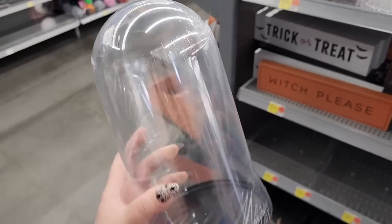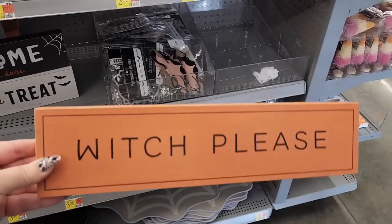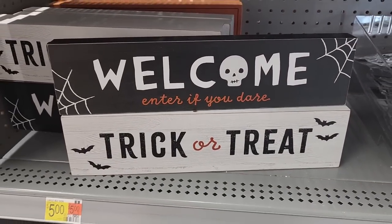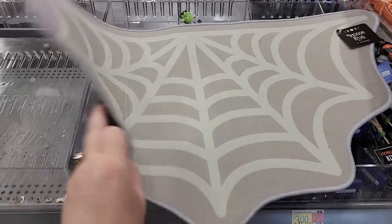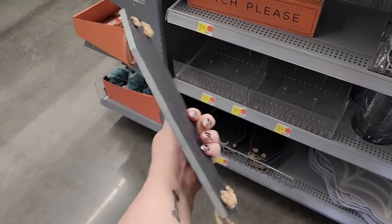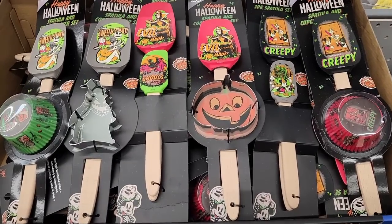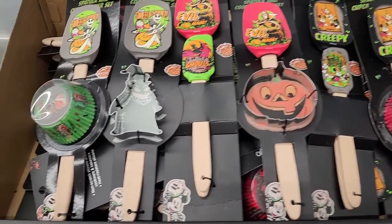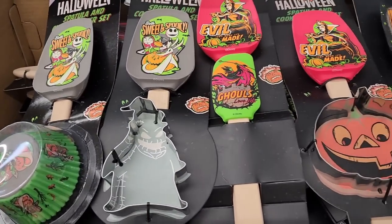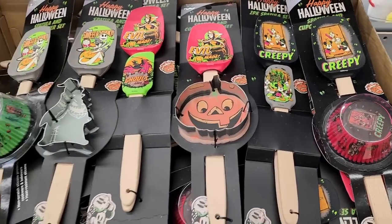Plastic cloche for $5.00. We have these signs for $5.00. They also have these too. $5.00 on this little rug. $5.00 on the coffin charcuterie board — this is really heavy. These are five each — comes with spatulas, some come with baking cups, cookie cutters. This one has a baby spatula, cookie cutter, spatula, and baking cups.